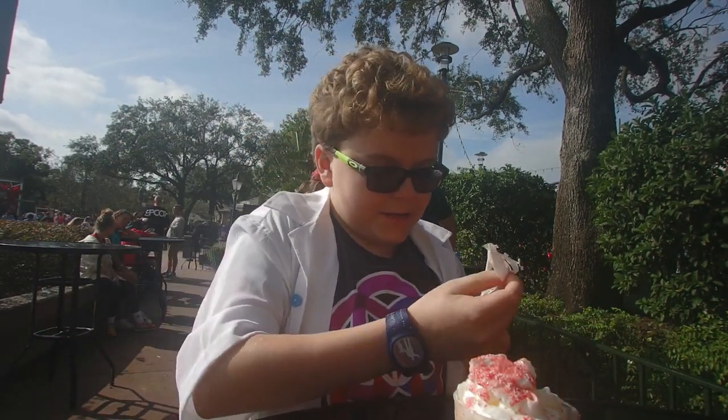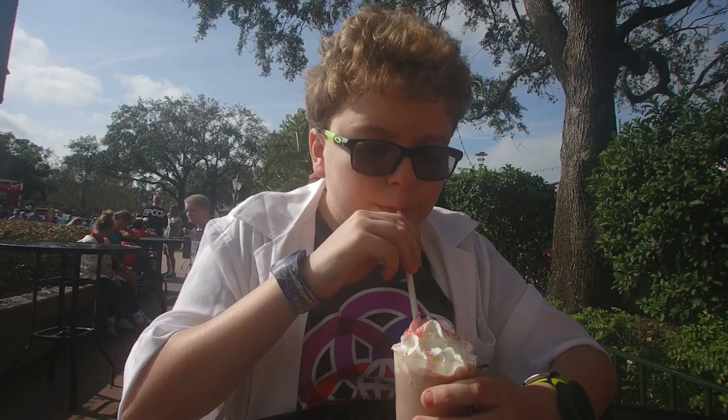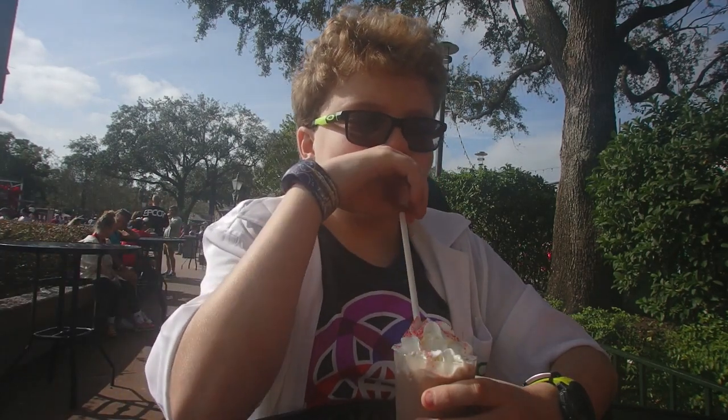Now let's move on to the peppermint shake here at Holiday Sweets and Treats. They say it's made from a tea, so that'll be interesting. It definitely tastes like peppermint — you also get a hint of milk, but you can also taste the tea. That's Holiday Sweets and Treats.